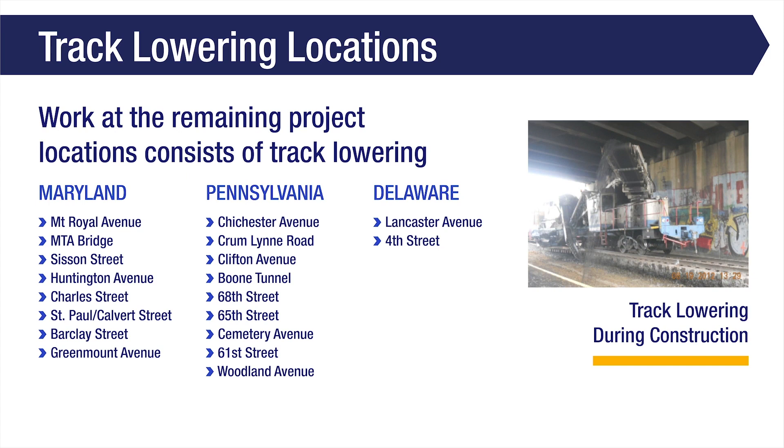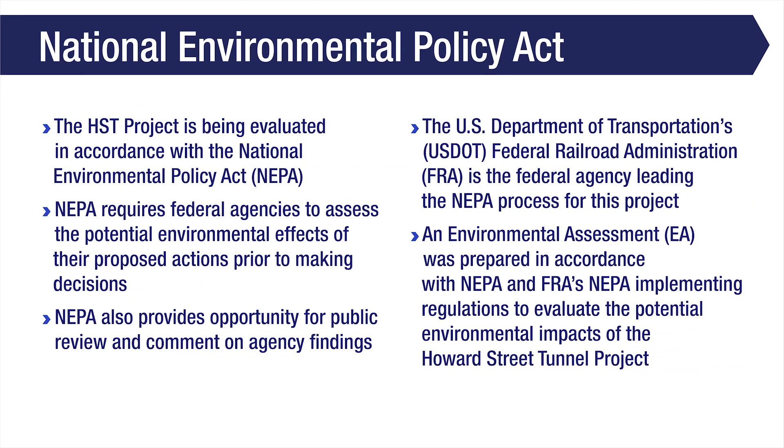In Pennsylvania, these locations are Chichester Avenue, Crumlin Road, Clifton Avenue, Boone Tunnel, 68th Street, 65th Street, Cemetery Avenue, 61st Street, and Woodland Avenue.